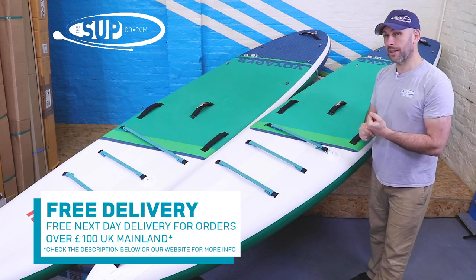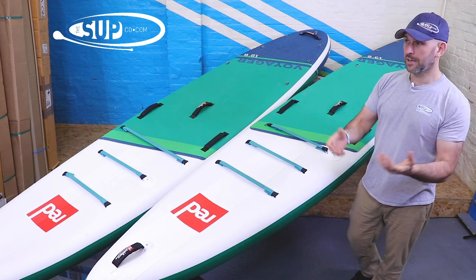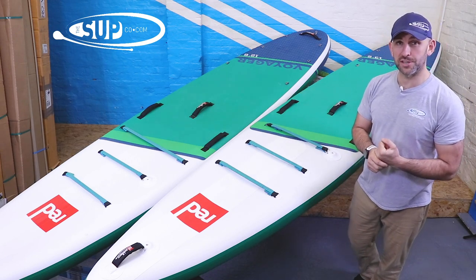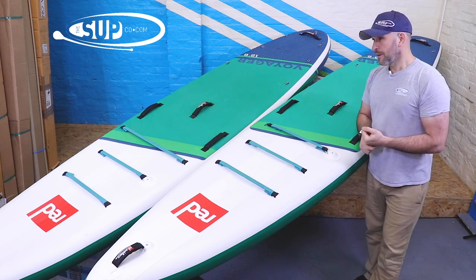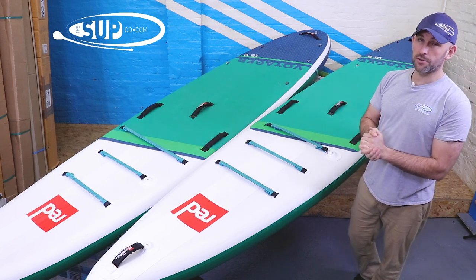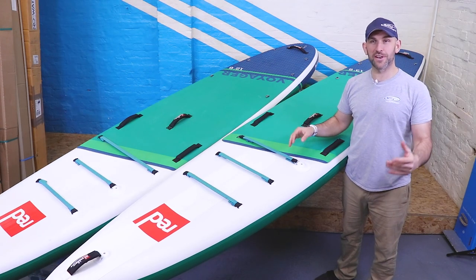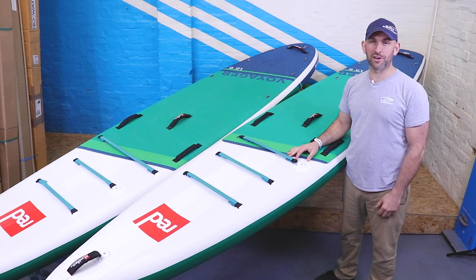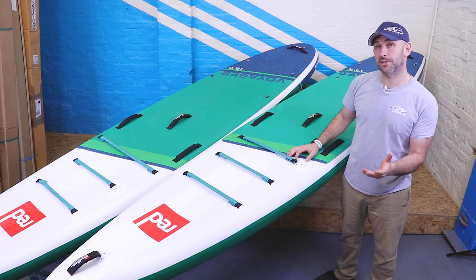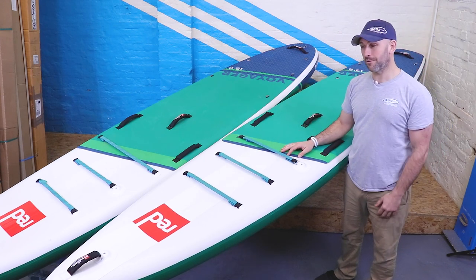If you're local to us in Southampton, UK, both of these boards are available to test at our shop test centre, with the river right behind the shop so you can experience the differences for yourself. Both boards have their own individual videos on our YouTube and Facebook channels, so go check those out. Thanks for watching — if you have any questions, give us a call or head over to thesupco.com. Subscribe to stay up to date with all our videos.